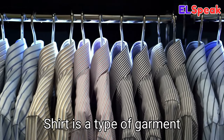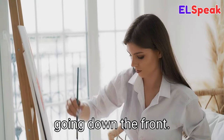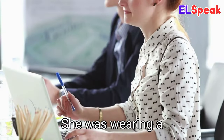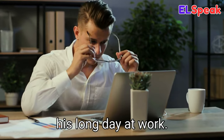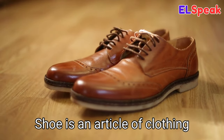Shirt. Shirt is a type of garment worn on the chest, usually with a collar and buttons going down the front. He was wearing a white shirt to work. She was wearing a white shirt to the office. His dress shirt was slightly wrinkled from his long day at work.